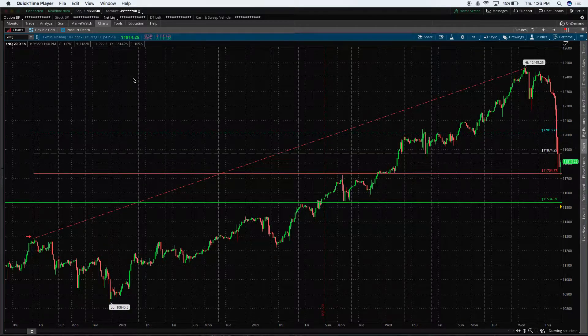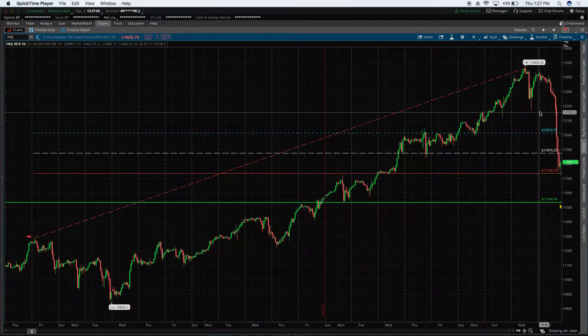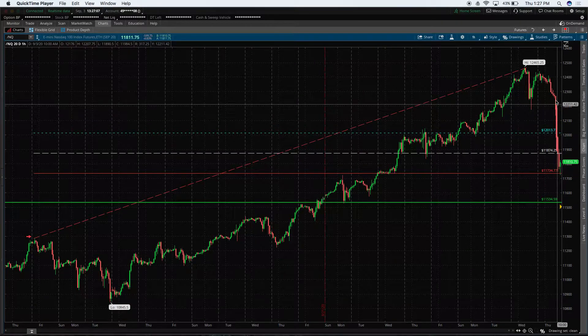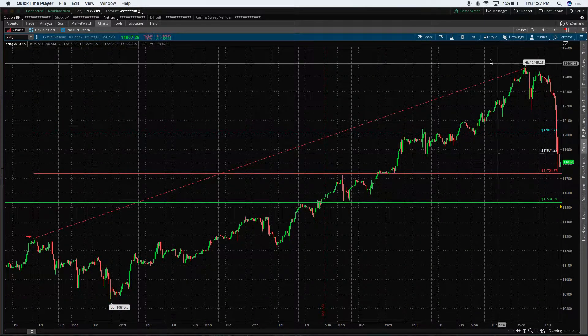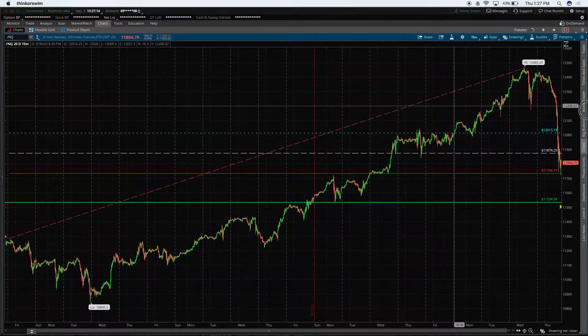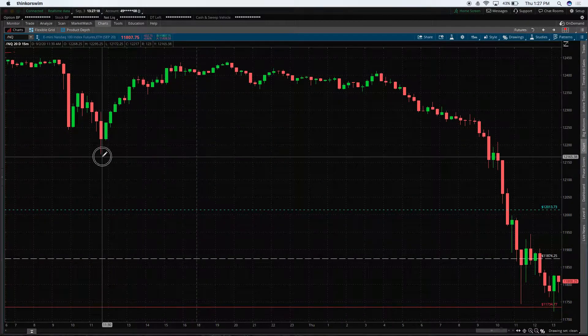What's up everybody, this is Dan the trading man with another video. Today I want to talk about a trade I took in the Nasdaq, buying at the lows while we were selling off. We're down nearly 5% on the day and I figured we'd fall this much once we took out some support levels. You can tell we were really selling off with these large red candles.